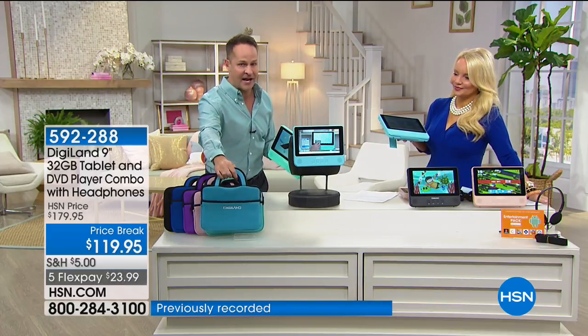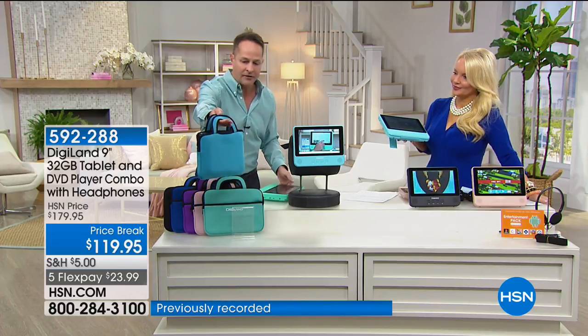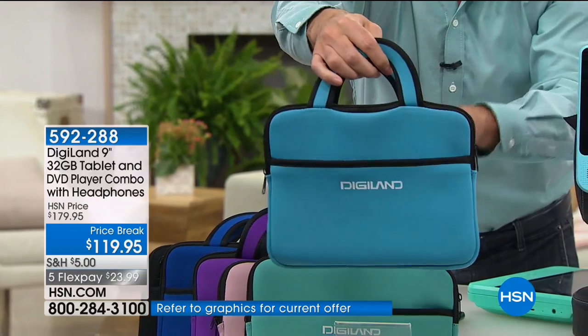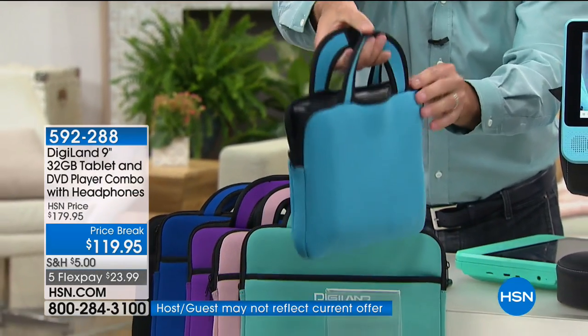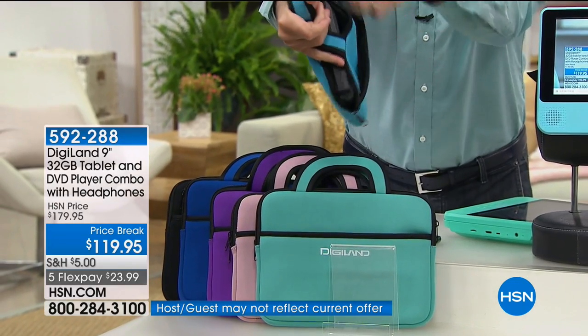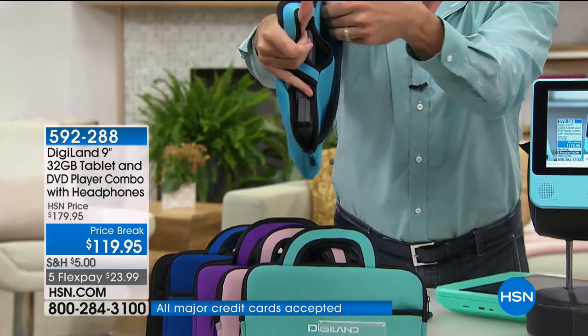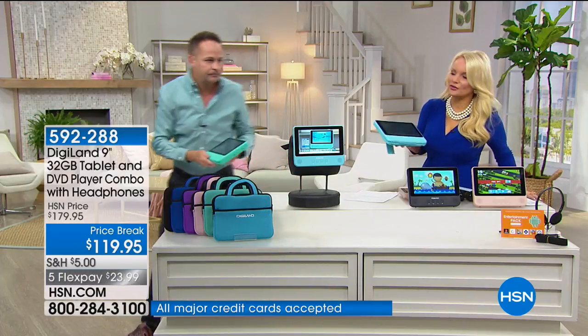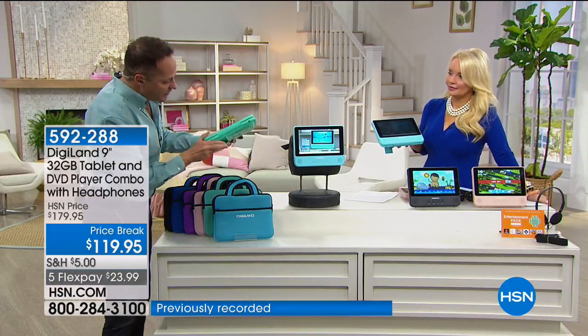We also have awesome cases available — lots of different colors to choose from. A lot of people pick this up with a neoprene case, which has a little pocket on the outside as well. Those are available for $24.95. We don't have a lot of them.